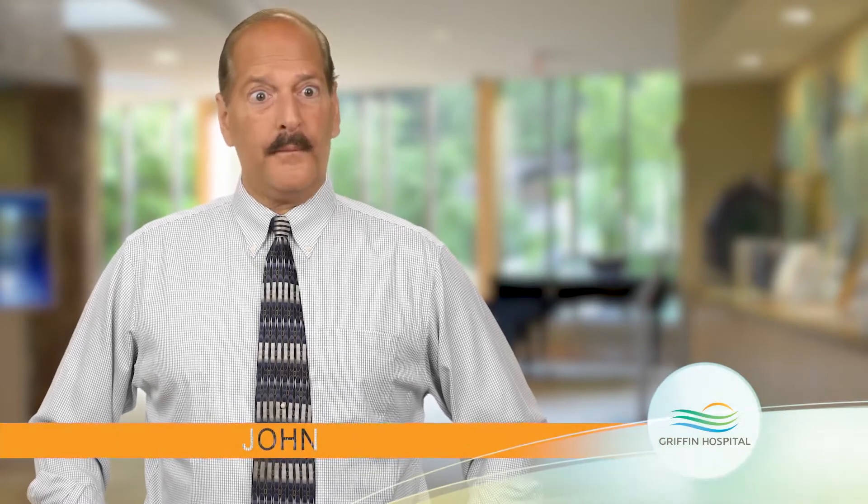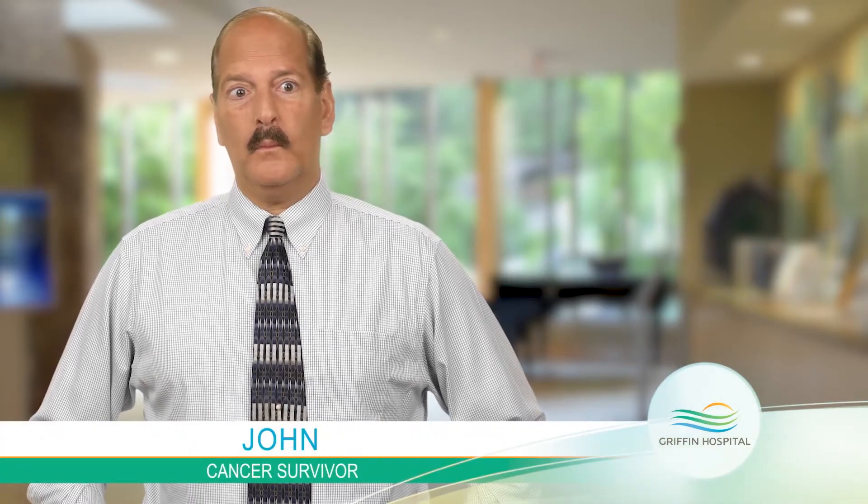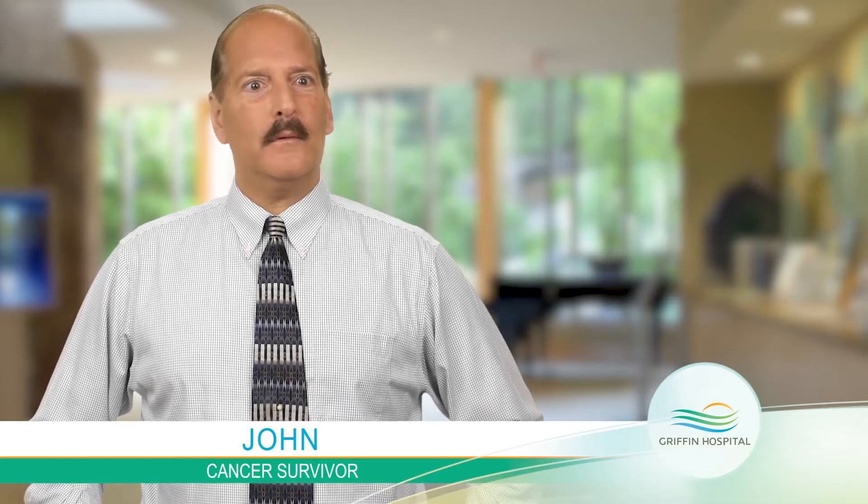The experience here with the staff at Griffin has been wonderful. I didn't know anything about prostate cancer, the process, and they were very educational. They took the time to explain if I had any question whatsoever.